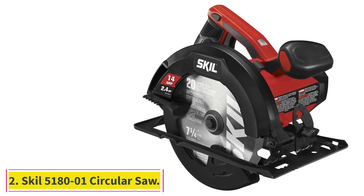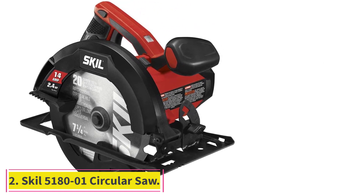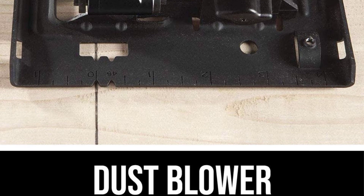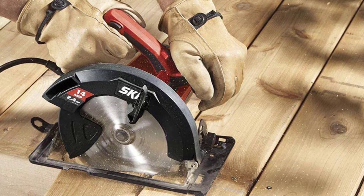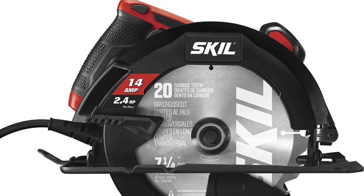At number 2: the Skil 5180-01 Circular Saw. Conventional circular saws can quickly get up there in price if you're looking for the latest and greatest, but for people with the occasional weekend or DIY project, there's no need for an expensive professional saw. The Skil 5180-01 is an excellent budget option, since it will give you reliable cutting power and durability at an affordable price.